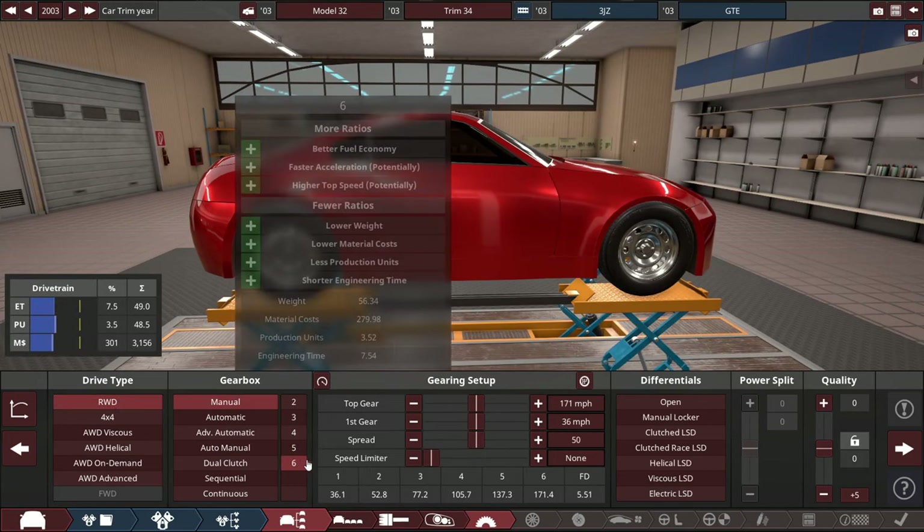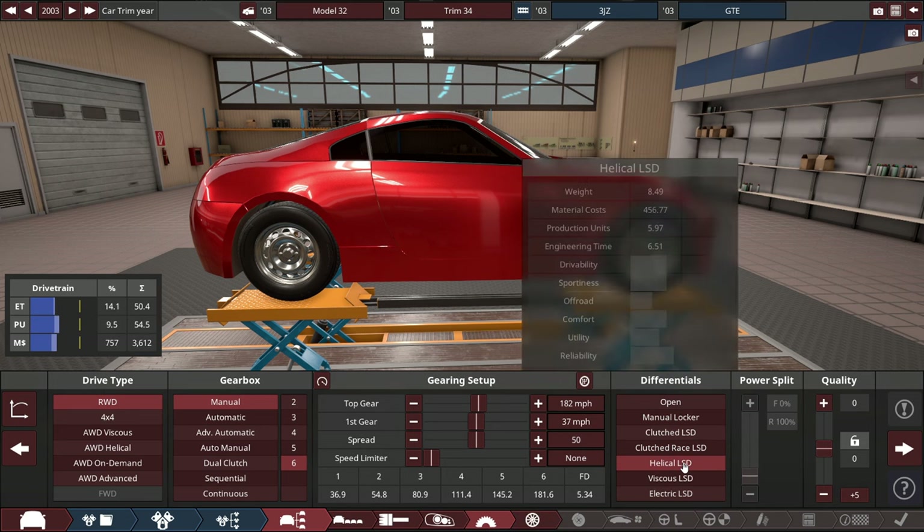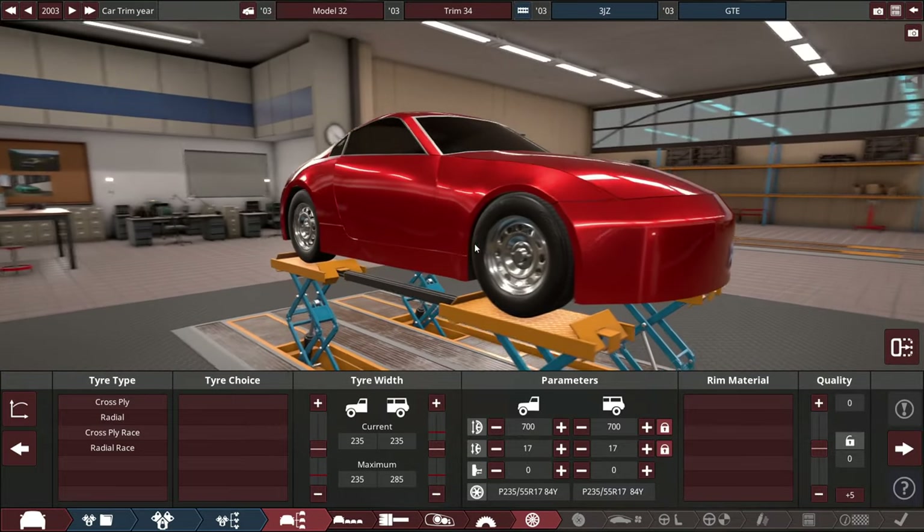Drive type: rear-wheel drive, manual 6-speed, with the top speed set to 180 for now. It'll probably automatically do some shenanigans and push it a little more — probably make this thing like 200 miles an hour or something.